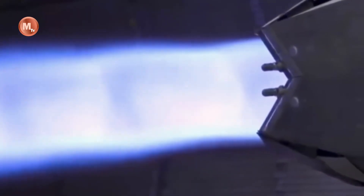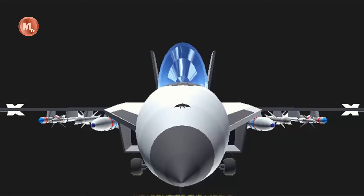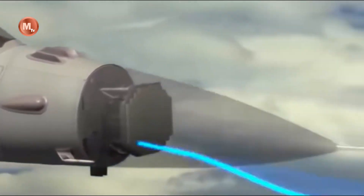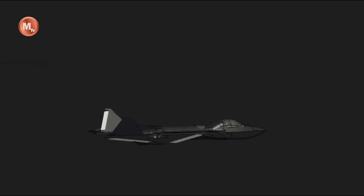In terms of firepower, the F-36 Kingsnake is equipped with advanced weapon systems, including next-generation air-to-air and air-to-ground missiles. These weapons have increased range, accuracy, and lethality, enabling the fighter jet to engage a wide range of targets with precision and devastating firepower.